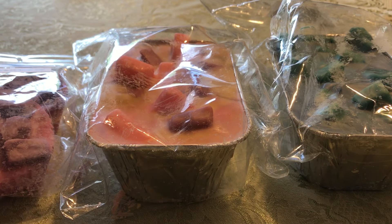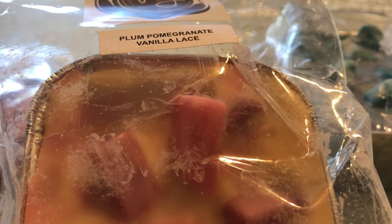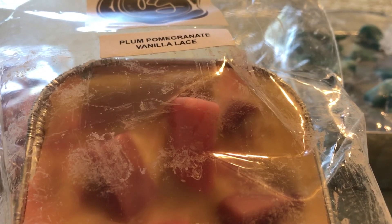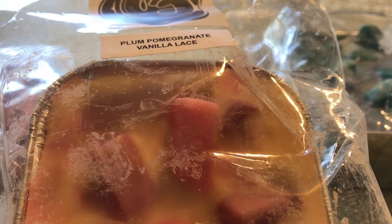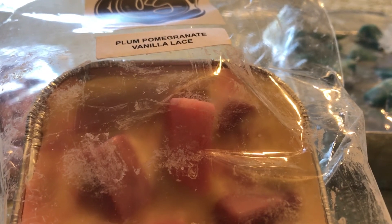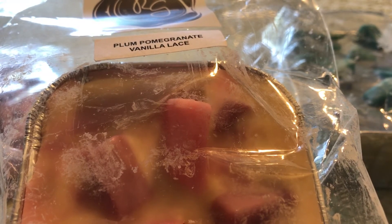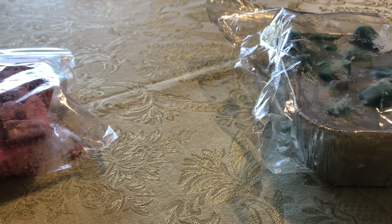First off, this is a scent I've been wanting to get my hands on for a while — this is Plum Pomegranate Vanilla Lace. You guys know I've been really loving vanilla lace blends. Vanilla Lace is a perfume from Victoria's Secret; it used to be one of their core fragrances and then they discontinued it. They do have it available in some blends right now, like Love Spell Lace, but they don't have the plain Vanilla Lace, which is kind of sad. I'm glad that a lot of wax vendors have gotten a hold of a vanilla lace dupe because it smells so good in wax.